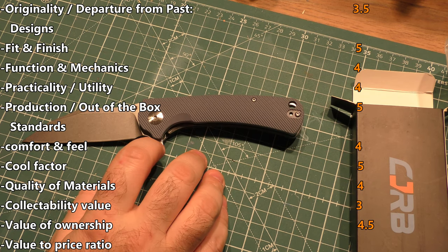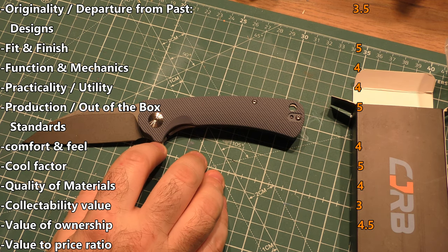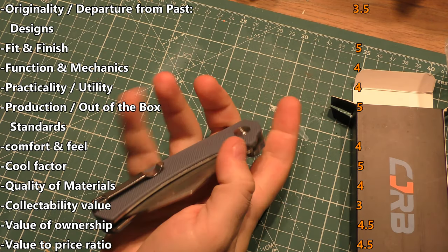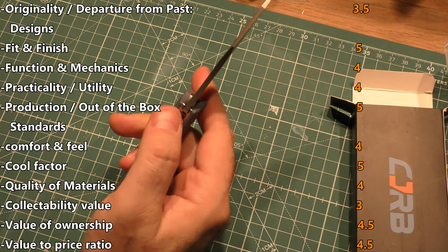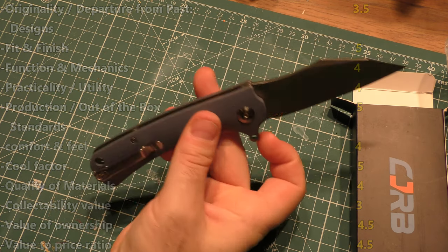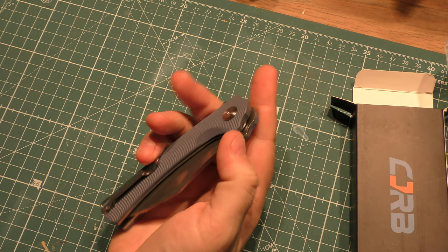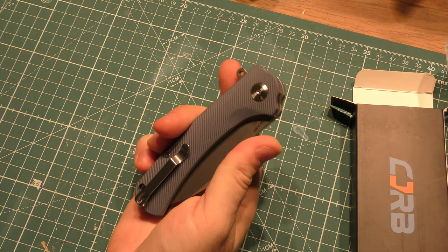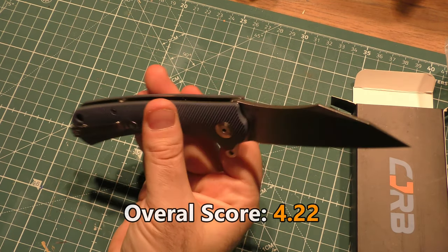The value of ownership is 4.5 for the price — less than $40 for what you're getting. Definitely. And the value-to-price ratio is a 4.5 — I think what you're getting for the price you're paying is very good. Maybe bring the price down by like $5 to make it perfect, but I think you're getting a great product for the price. So that means the overall score is 42.2, not bad at all. That gives our final rating of 4.2 — very respectable.